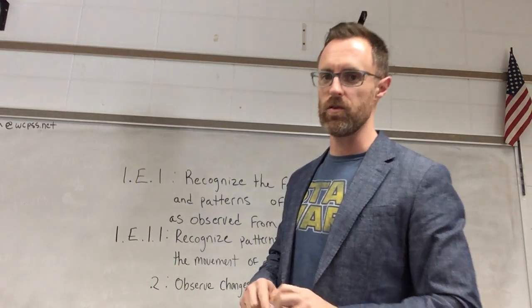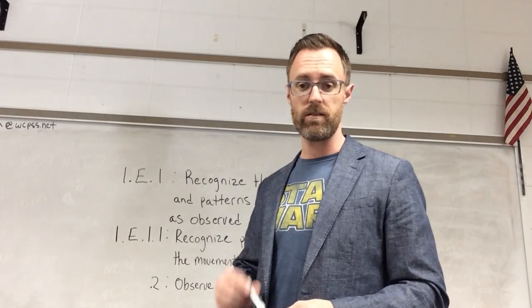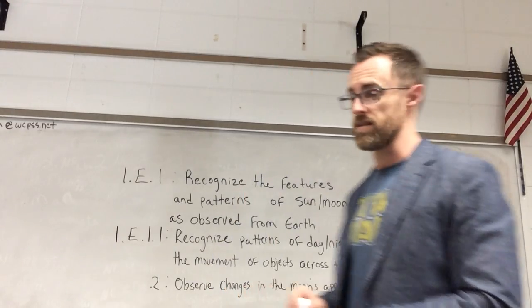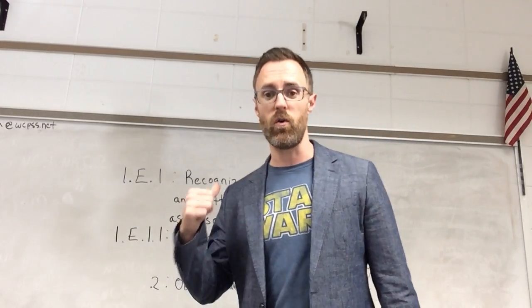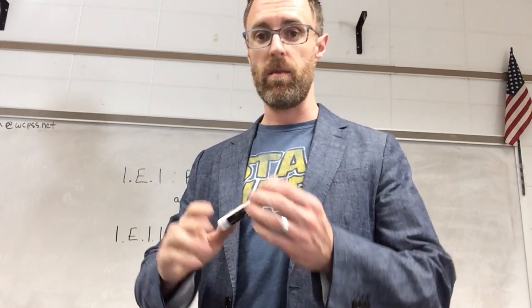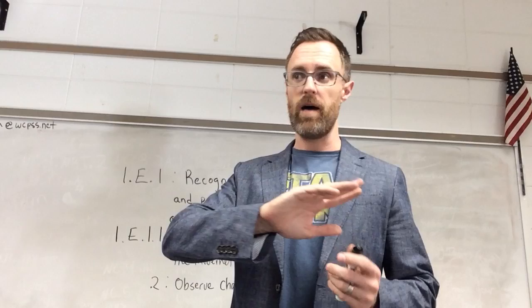Hey pal families, it's Mr. Cram, your play and ingenuity man with your play message for Wednesday. It's for first graders. I've got these science standards behind me and I've paraphrased them, but in short what they say is first graders need to be able to understand the patterns of day and night and observe the objects that move across the sky, the Sun and the Moon.